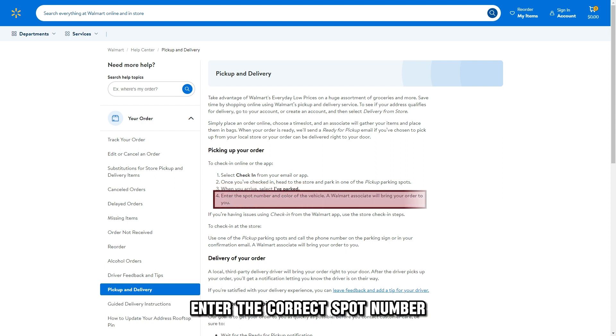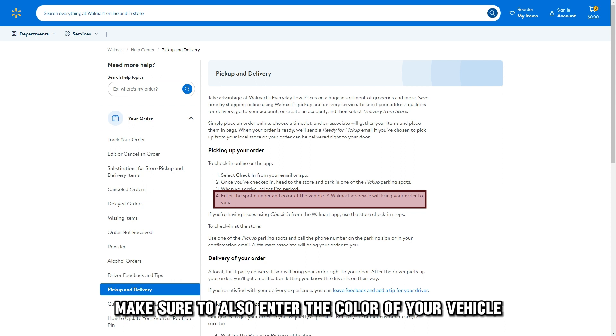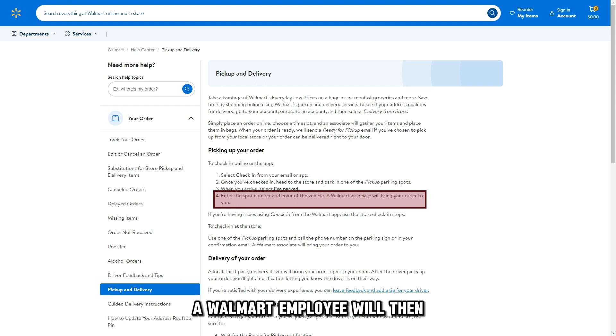Enter the correct spot number, and make sure to also enter the color of your vehicle. A Walmart employee will then bring your order to your exact spot.